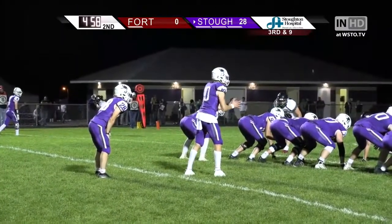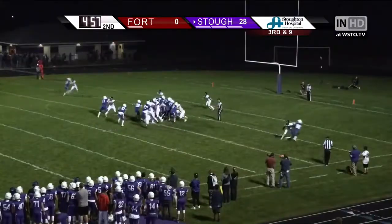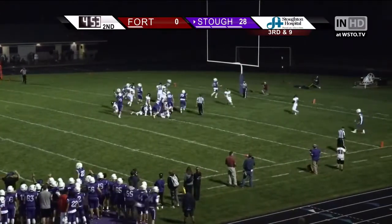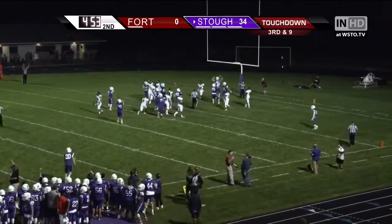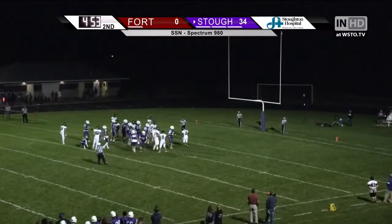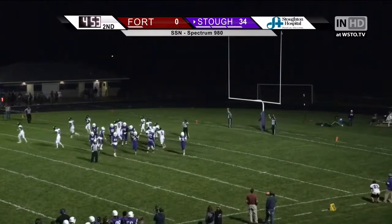Wowee! Inside the 10 yard line. Hops and has it, he'll take off himself, runs up the middle, tiptoes his way, high steps into the end zone, and another Viking touchdown. Snap, placement, the kick was bobbled, but the extra point is still good.